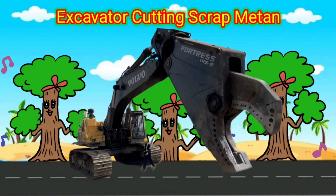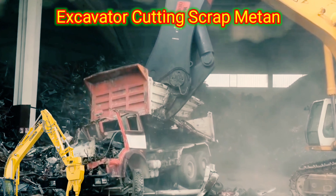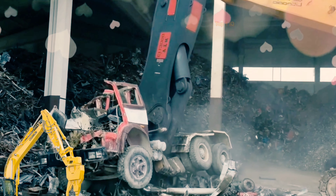Excavator Cutting Scrap Metal. Excavator Cutting Scrap Metal is a specialized vehicle designed to efficiently cut through and remove scrap metal from various locations. It is equipped with a powerful hydraulic system, a metal cutting attachment, and a strong arm or boom.